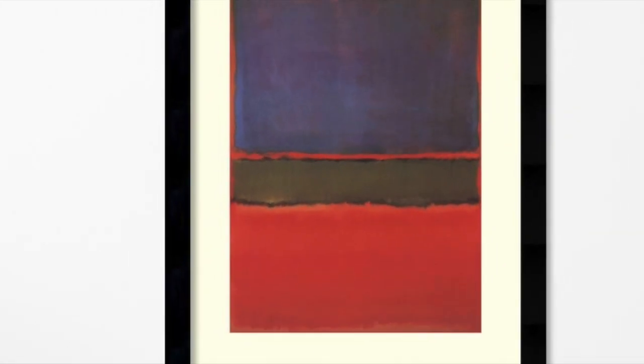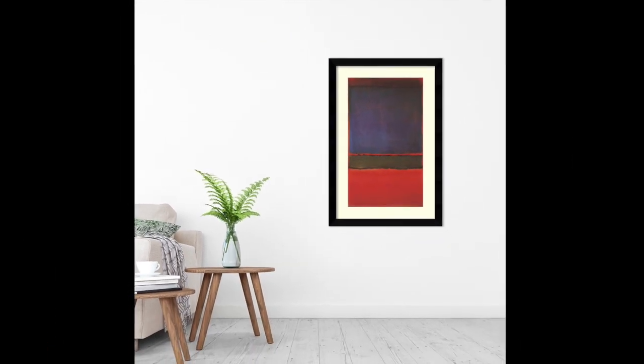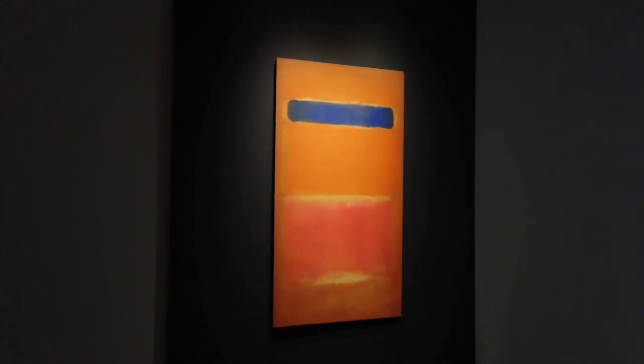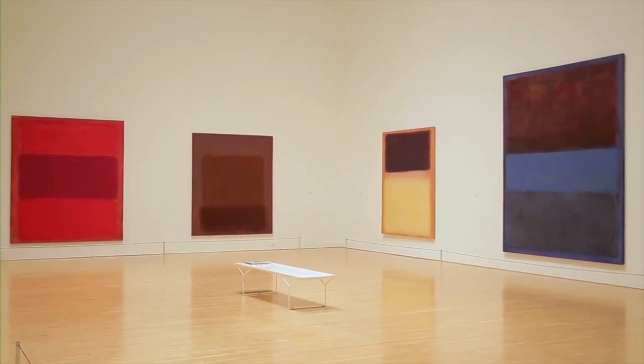Number 6, Violet, Green and Red by Mark Rothko is a true masterpiece of abstract expressionism and a testament to Rothko's ability to tap into deeper emotions through abstraction — a must-see for any art lover and a painting that is sure to leave a lasting impression.